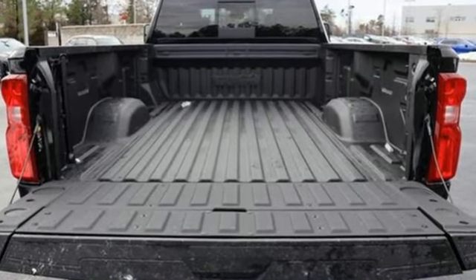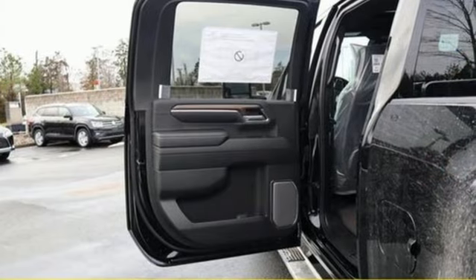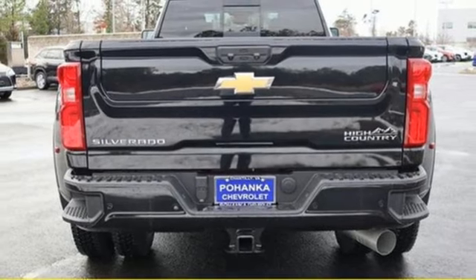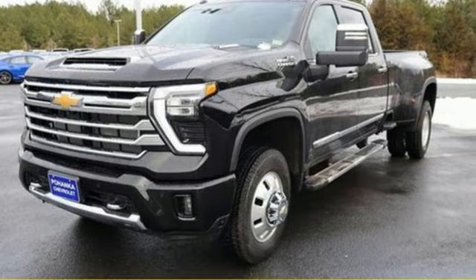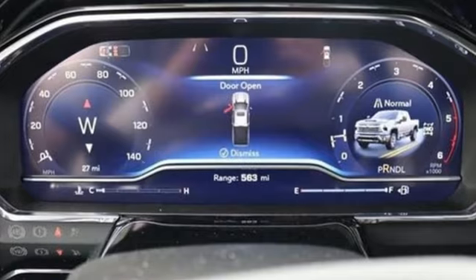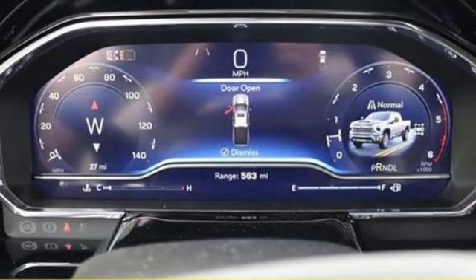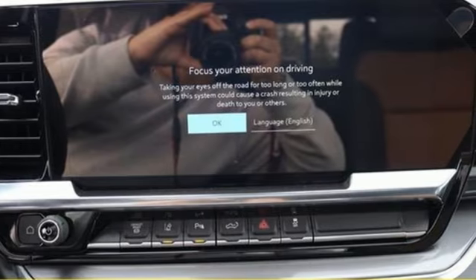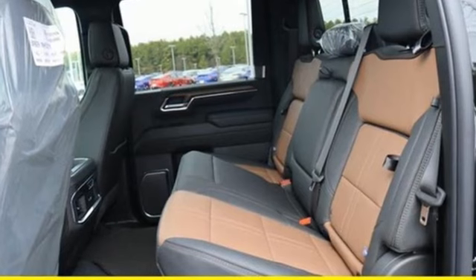It comes nicely equipped with features you'll love: V8 engine, four-wheel drive, automatic transmission, trailer brake controller, integrated navigation system with voice activation, Wi-Fi hotspot, dual-zone climate control, mirror-mounted spotlights, electronic shift on the fly, auto-dimming rearview mirror, and heated and ventilated leather bucket seats.